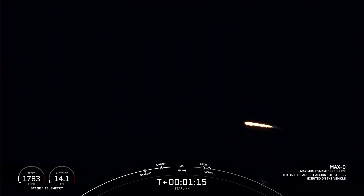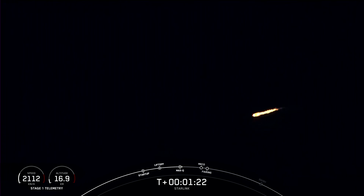Max Q. And there's the callout that Falcon 9 has reached max Q — the maximum dynamic pressure that the vehicle will feel during flight.